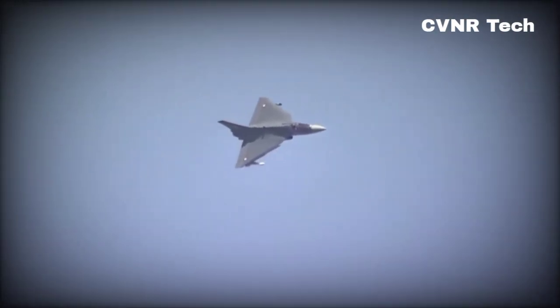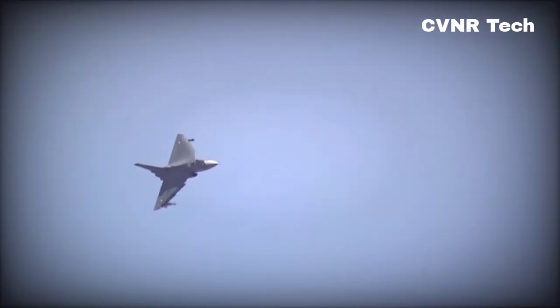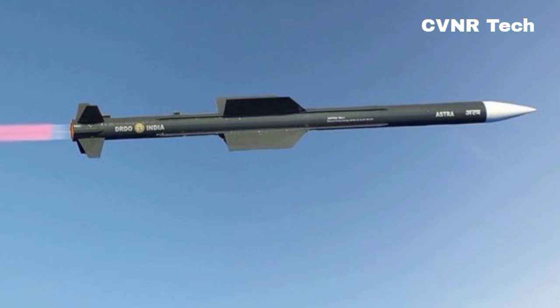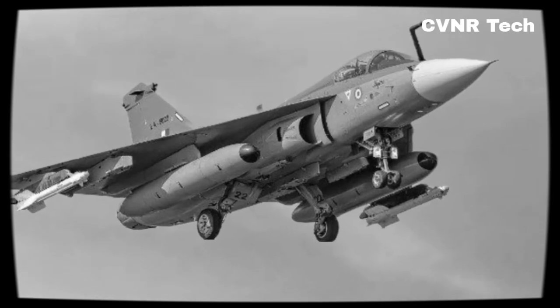When it comes to firepower, the Tejas MK2 doesn't disappoint. It can carry 8 beyond visual range (BVR) missiles at once, and with dual racks for the Ustra missile, that number can be pushed to 10. This gives it a significant edge in air-to-air combat scenarios.